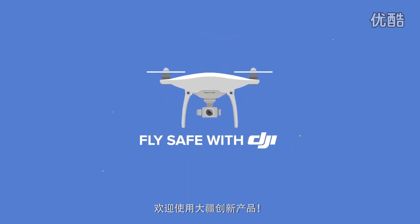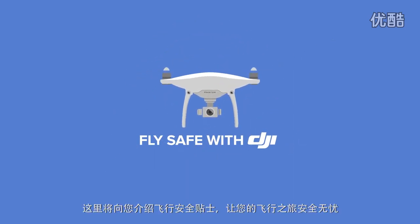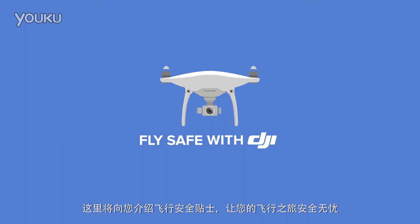Congratulations on your DJI system. Here are some best practices to help you enjoy worry-free, safe flying.